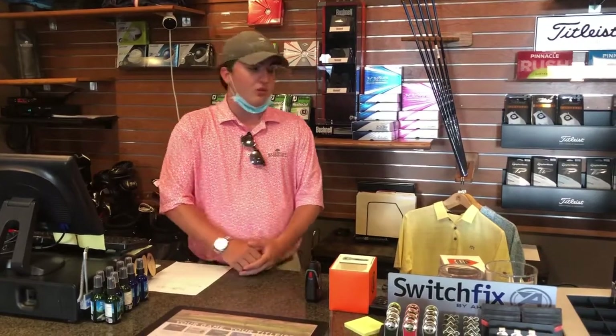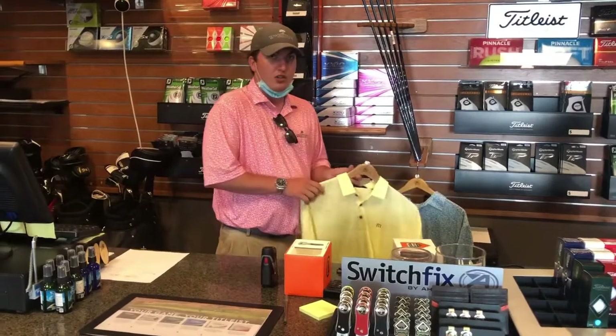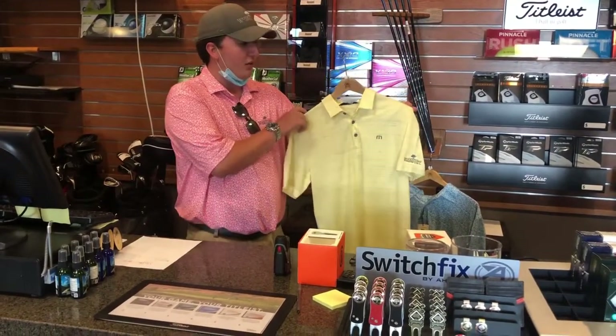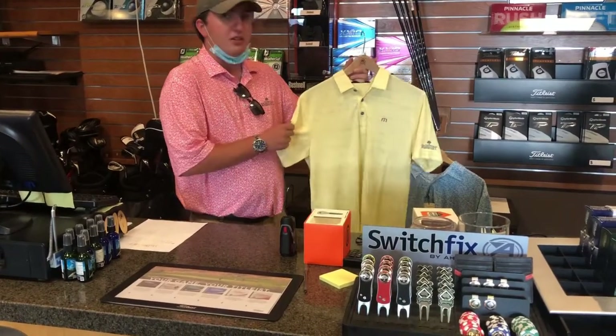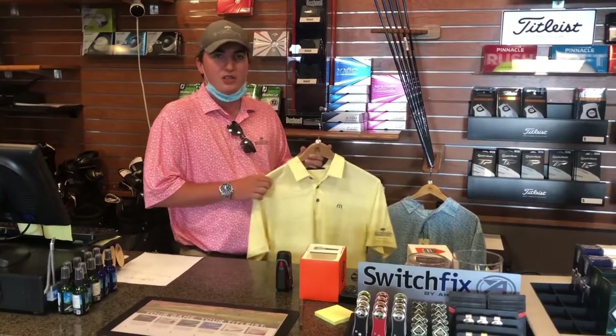We also have some new groups of clothing coming in. First, we brought in a new company this year for the men — it's Travis Matthew. It's more of a slim fit type clothing aimed at a younger demographic, but it is awesome stuff with really nice material. We also brought in some Travis Matthew t-shirts with some cool sayings on them, so it's definitely something you're going to want to check out.